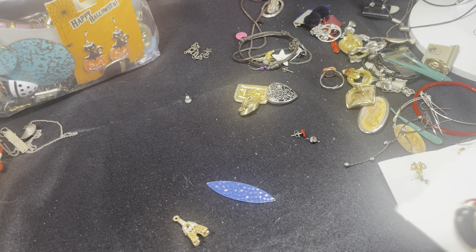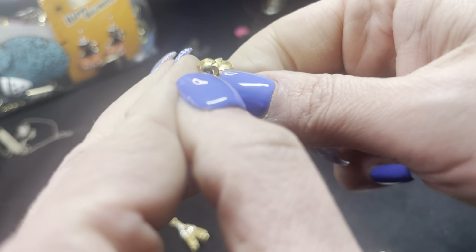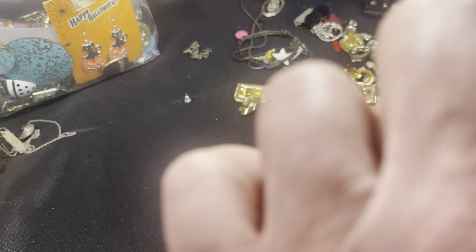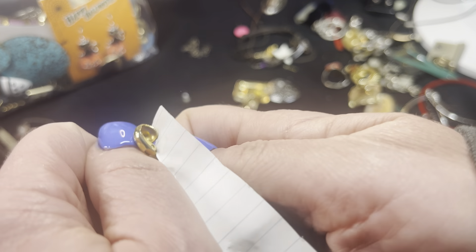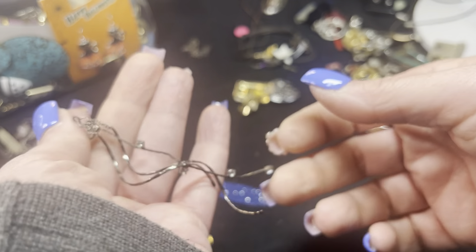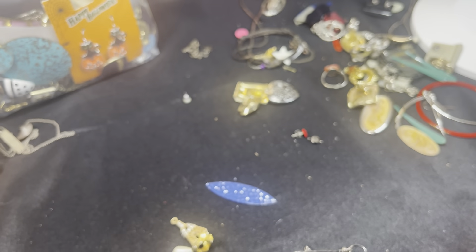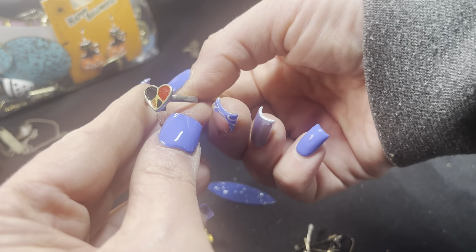Is there another one of these? This is a pretty enamel earring — red and black. These look like pretty pearls but they test to nothing. These are kind of cute — let's find a match to that enamel earring. It's an interesting earring but I'm not sure there's a match. That's definitely craft.